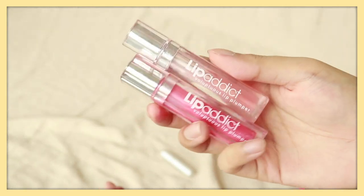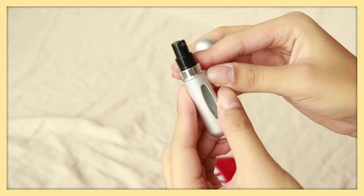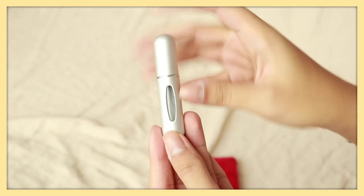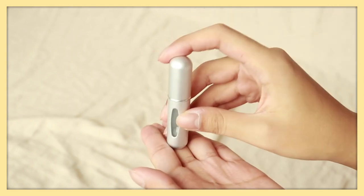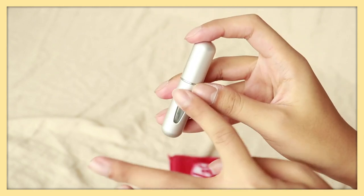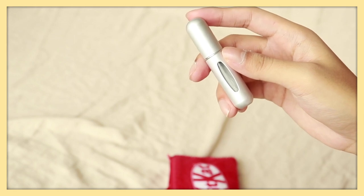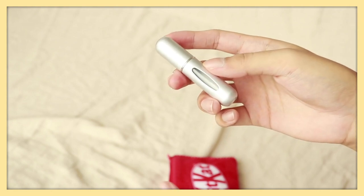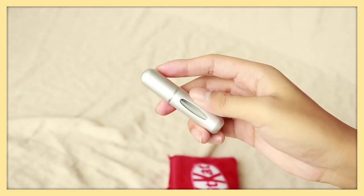I almost forgot — I also have a perfume atomizer. At the bottom there's an attachment where you can pump perfume inside, so you don't have to carry a big bottle. This one holds about 10 ml. I usually fill it with my Jo Malone perfume because Jo Malone comes in very heavy glass bottles — even the 30 ml ones are impractical to carry around. These atomizers are really helpful if you want to bring perfume with you.